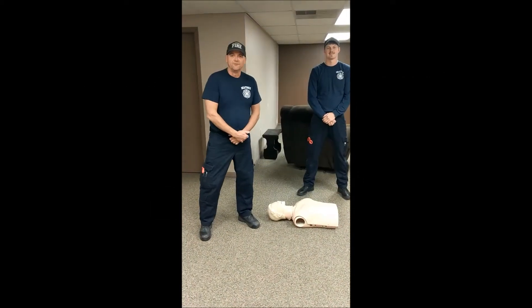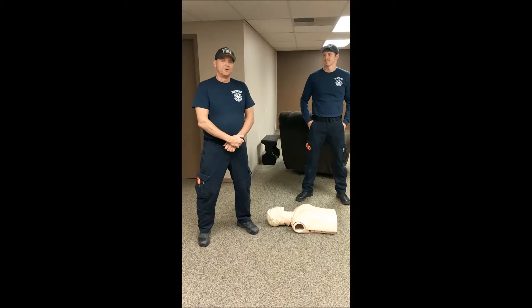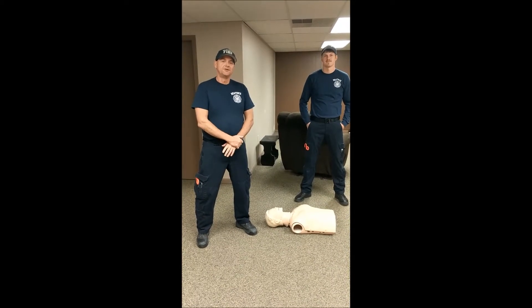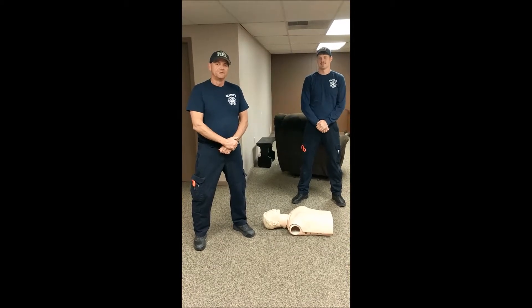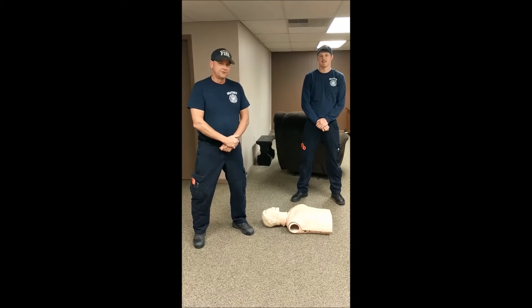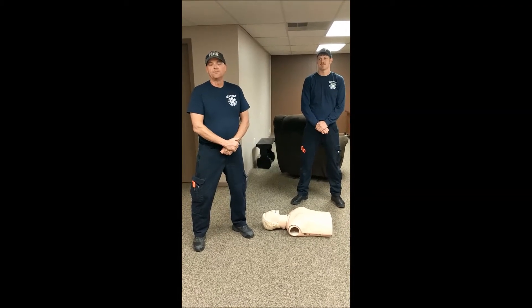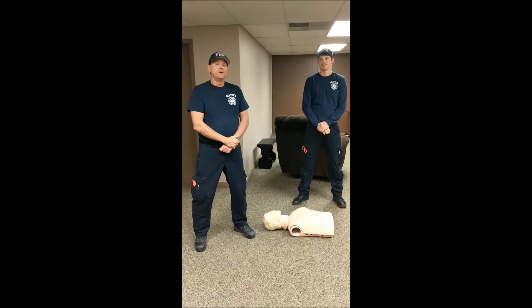Hi, I'm Jeff Hayes, paramedic firefighter with the City of Beatrice. Today we're going to talk about what you need to do if someone has a heart attack. Now there's a difference between having a heart attack and having a cardiac arrest. Today we're going to concentrate on a cardiac arrest. Cardiac arrest is when a person's heart is not beating and they're probably not breathing. They're going to be unresponsive and they're going to need help.